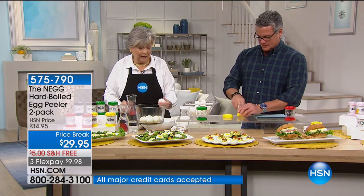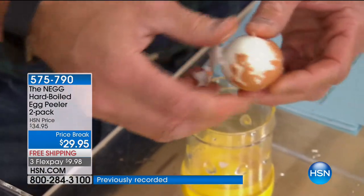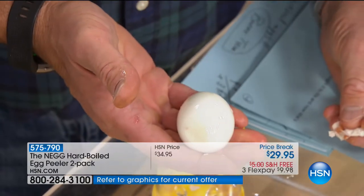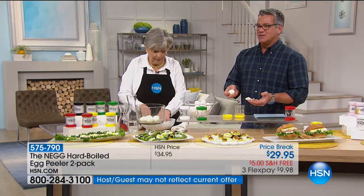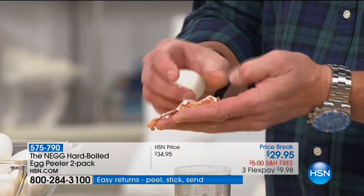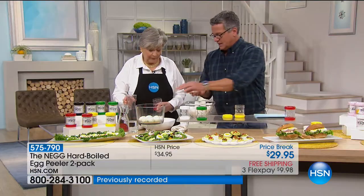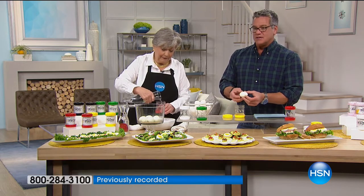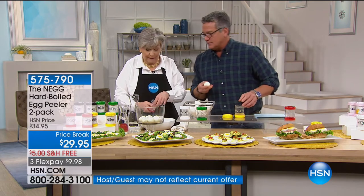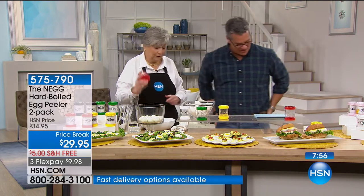You just want to get the water in there, then watch for the white peeking out from under the shell — then you know you've got it. When you pull it out you'll feel that it's all loosened inside and it just comes right off. I liken it to safety glass on a windshield — how it crashes but doesn't break apart; it all hangs on to the membrane. Even if shells are tougher than others, don't worry — nothing is damaged on the inside. The egg is absolutely perfect, just needs rinsing. We've done about a dozen in four minutes.